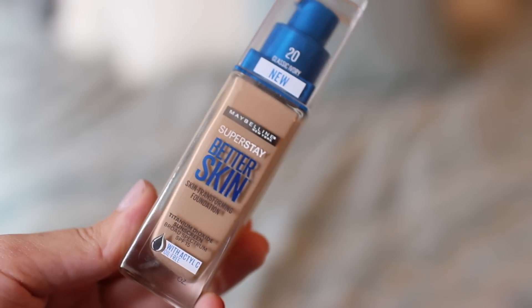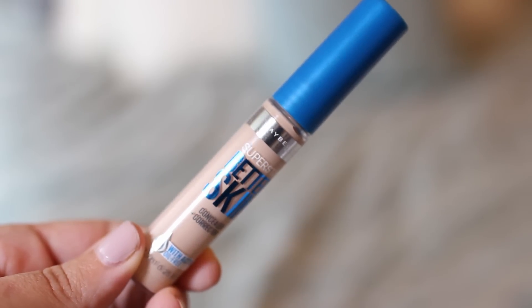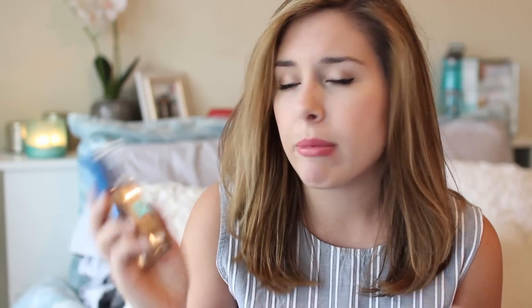The first things I picked up are the new Superstay Better Skin Foundation and Concealer from Maybelline. These basically claim to improve your skin over time — with redness, dark spots, and imperfections — over about three weeks of consistent wear. I did use it for the first time today and I don't really know how I feel about it. I think I might have applied it in not the best format, so I'm going to mess around with these more. Since it's supposed to better your skin over time, you can't really see that in a first impression, so if I like it I'll put it in my favorites video for the month.